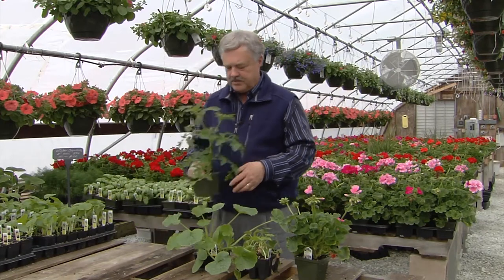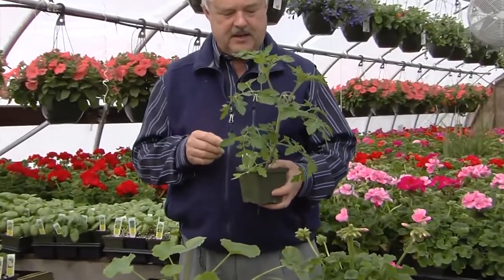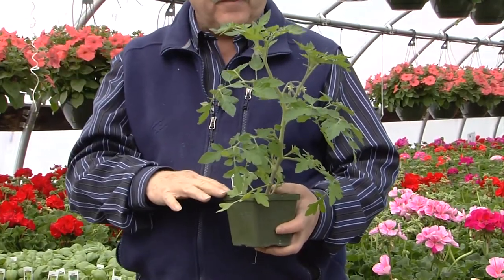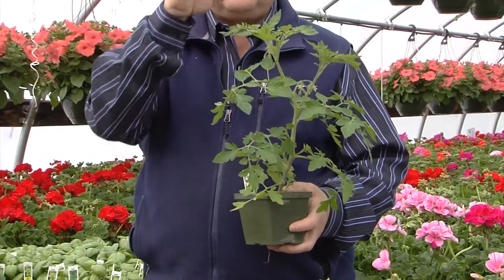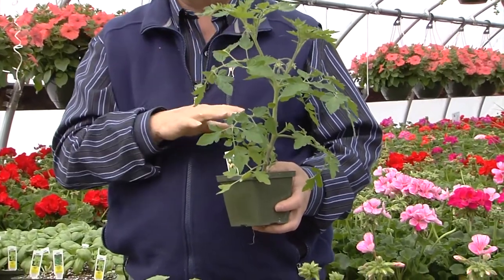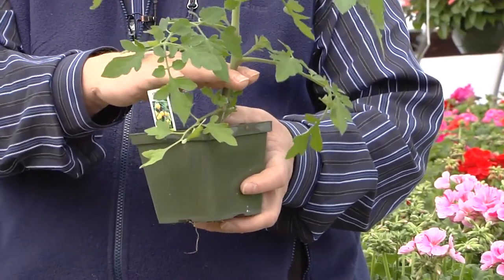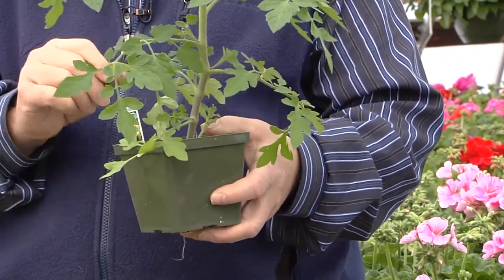Now looking at some specific plants, beginning with a tomato, which is basically the most popular vegetable that most people plant — you want one in good proportion to the pot. You don't want it too tall or too short. The tomato is an exception to most other things because you can get a taller plant that's a bit lanky and spindly, a sign of too low light, and plant it lower and it'll root along the stem. That doesn't apply to other plants, but it does for tomatoes.